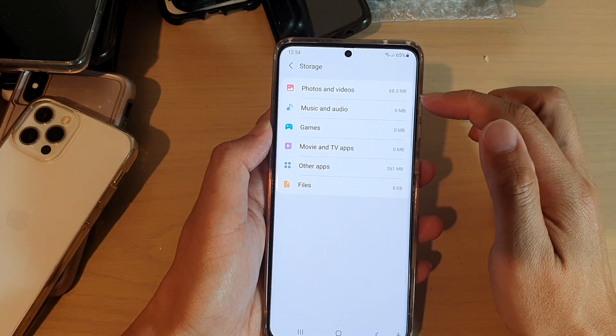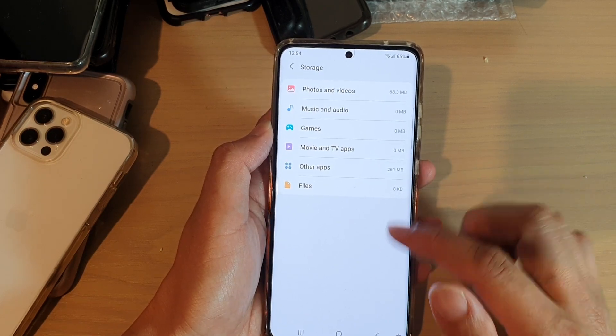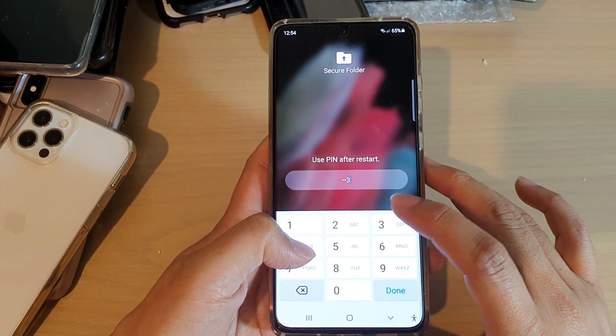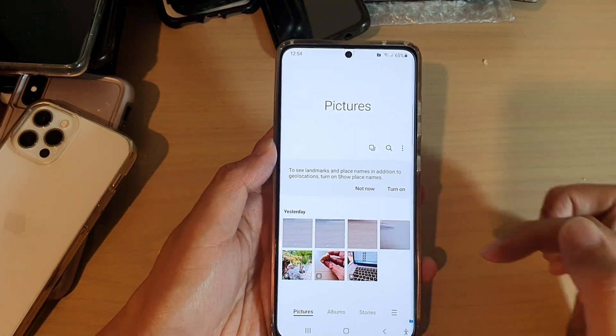Other apps use up 261 megabytes, and if you tap on that you can also go into the Secure Folder and see exactly what is actually in the Secure Folder.